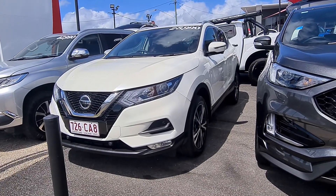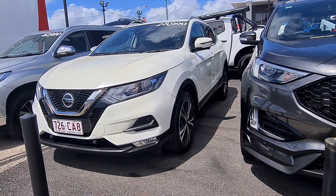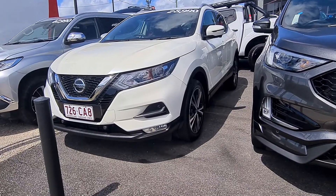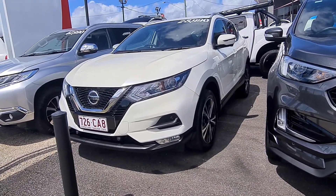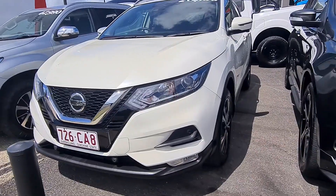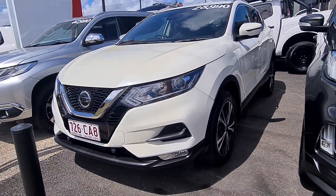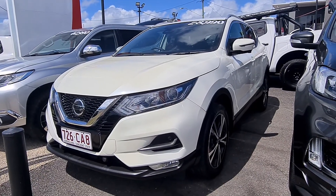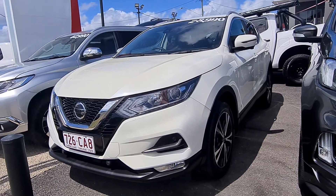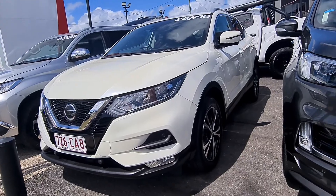Good afternoon, Andy. This is Brayden from Pacific Toyota here in Cairns. I'm just doing a virtual tour on our 2019 Nissan Qashqai here in front of me, the STL, with only 42,000 Ks on there for $28,990 drive away. This is just a really good chance to take you through the whole car. I'll show you the service history, any little marks or blemishes I can find, the features — the whole works. I hope you enjoy it and I look forward to hearing your feedback.